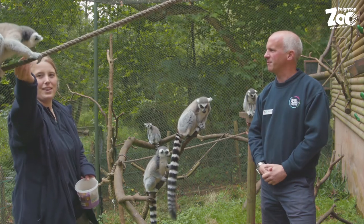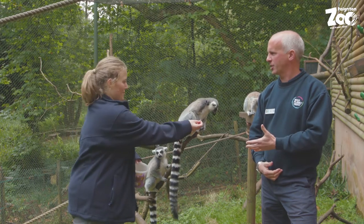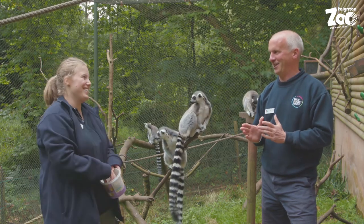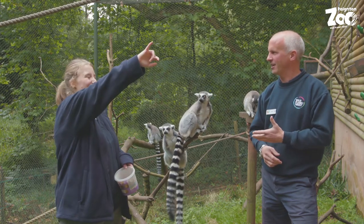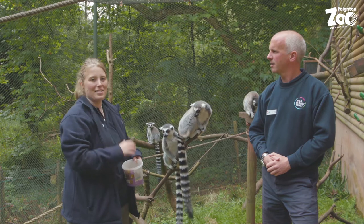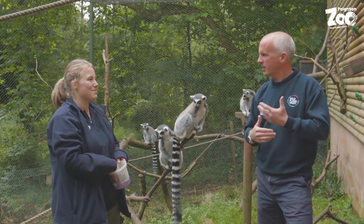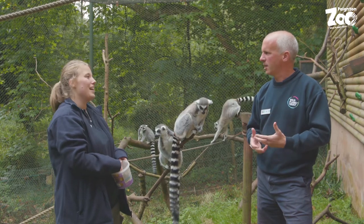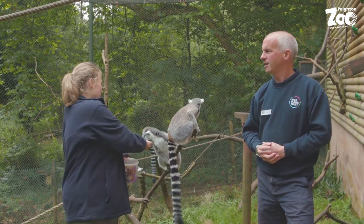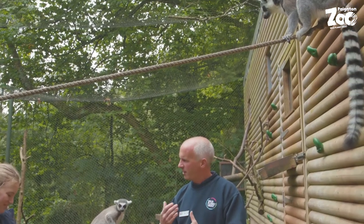We have nine ring-tailed lemurs and they're all boys. Carindy is quite distinctive — he's got a little scarf on his nose, he's very skinny, and he has very flat little ears. Darcy is very dark and very handsome. Each one does have distinguishing marks that help tell them apart.